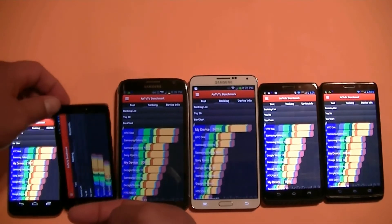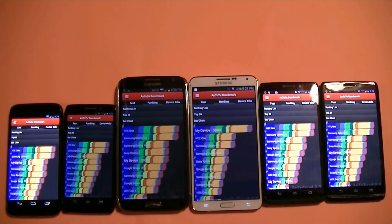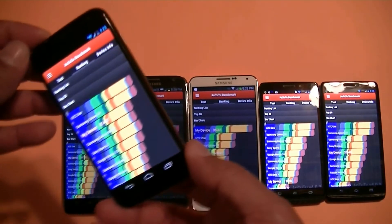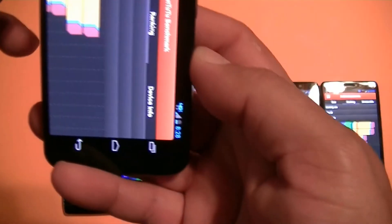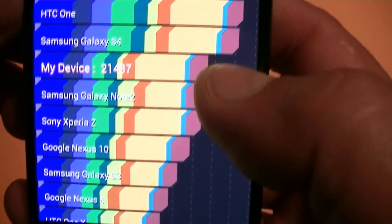And then the second best score out of all phones, before we talk about the Note 3, is the Moto X — the Motorola Moto X — which got the second best score with 21,487.